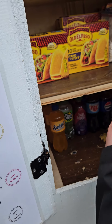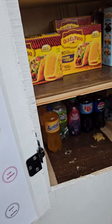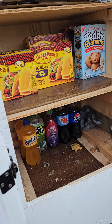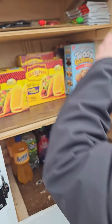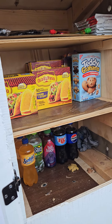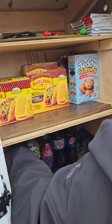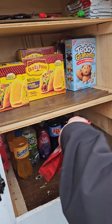We've got some cinnamon Teddy Grahams, Kit Kats, electro fusion gel candy mix, milk chocolate Lindor truffles, and assorted truffles.